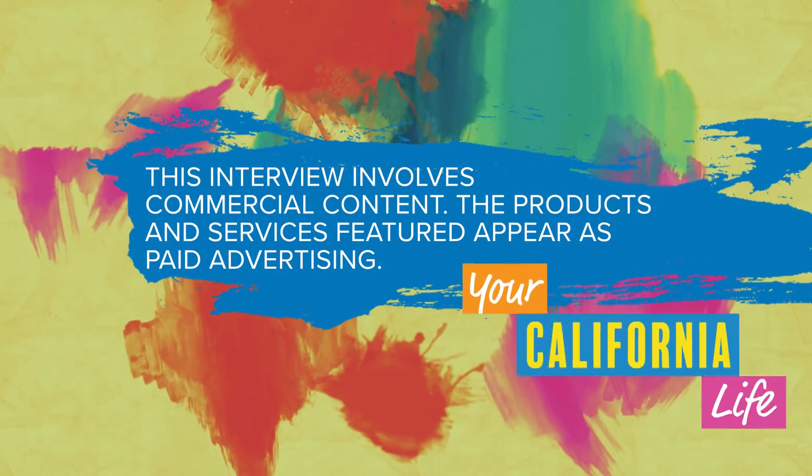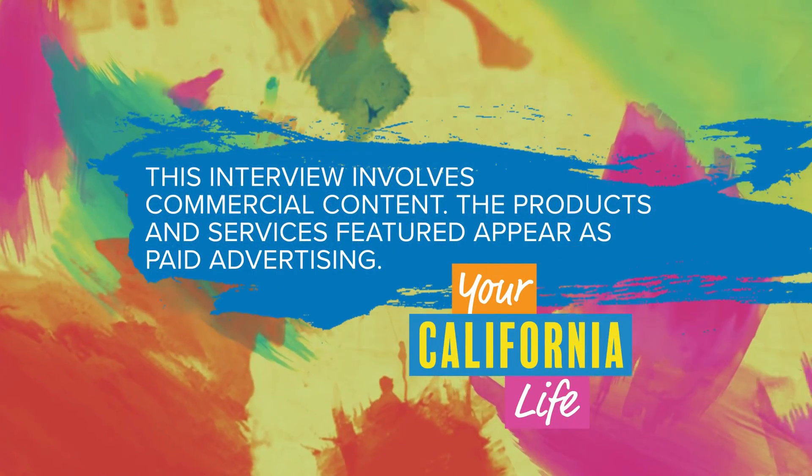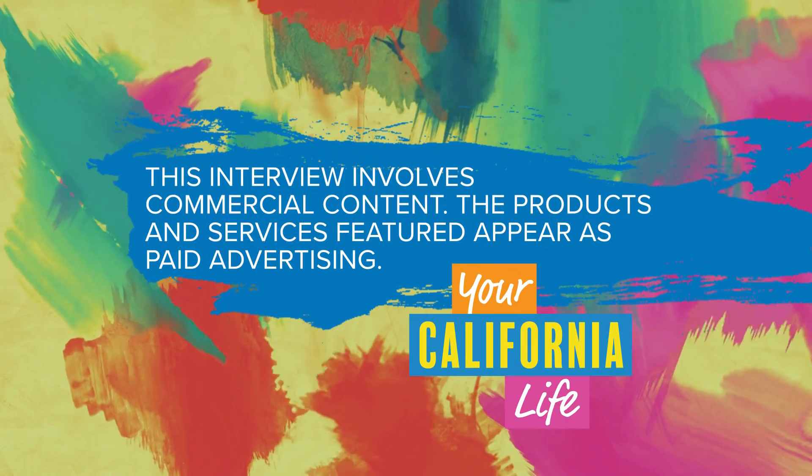Thanks so much for being here, Scott. Thank you — it's all about looking and feeling your best. This interview involves commercial content. The products and services featured appear as paid advertising.